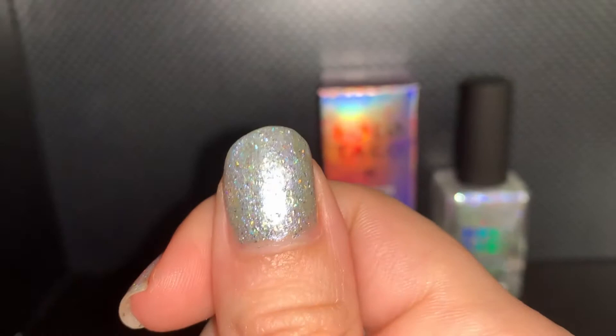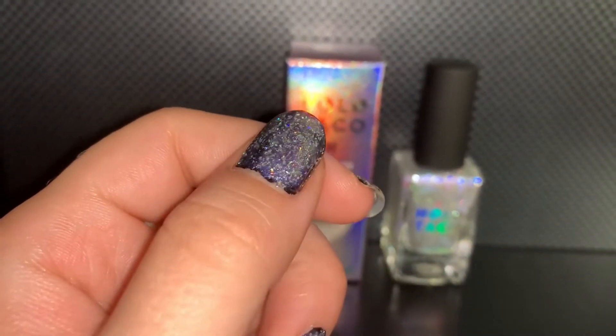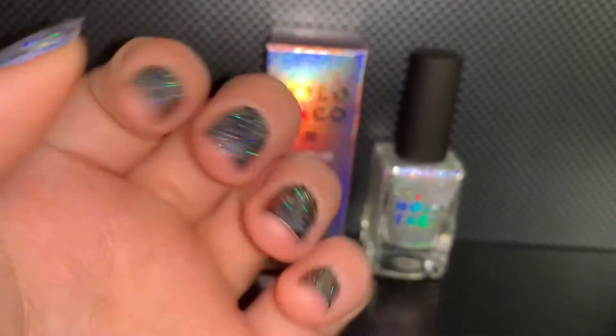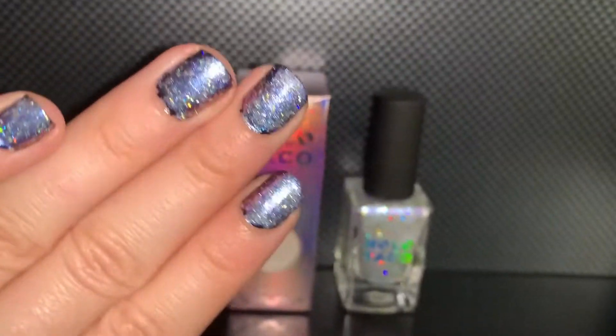It is absolutely stunning. However, on my left hand we have Got Cake over a one coat black, and it makes it even more lilac-y, very much more purple. And if I could paint my nails a little better it'd look even more stunning.